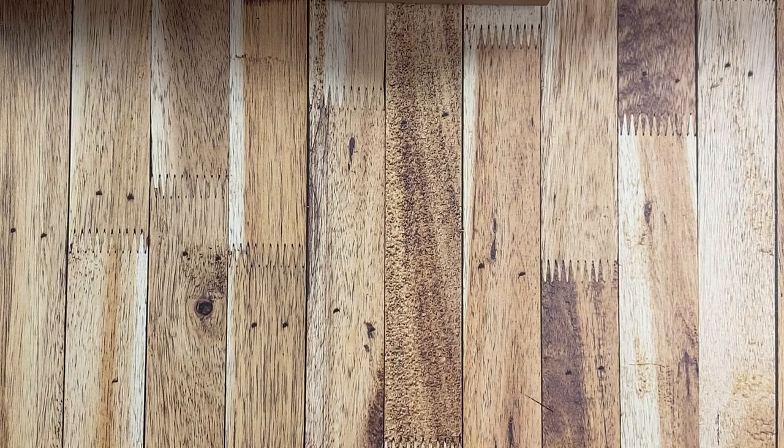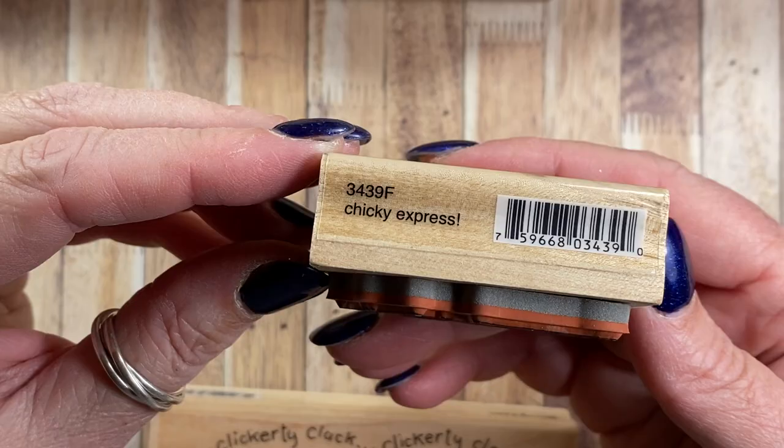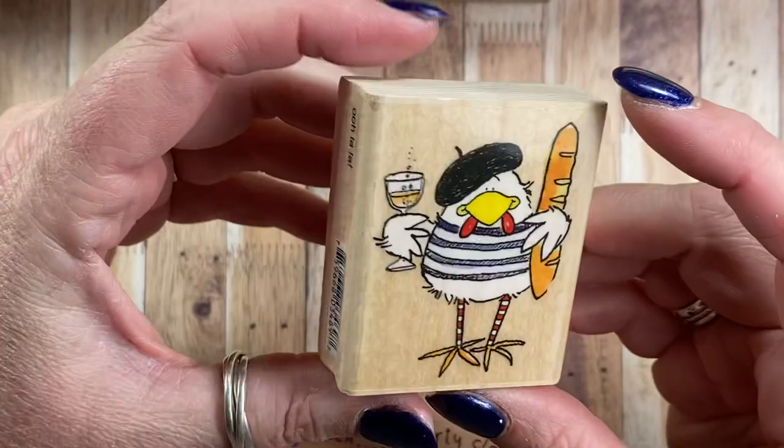From 2006, I have one, two, three, four. The first one is this little chick and this one is called Chickie Express 3439F. Also from 2006, I have this one here — ooh la la — 3469F.